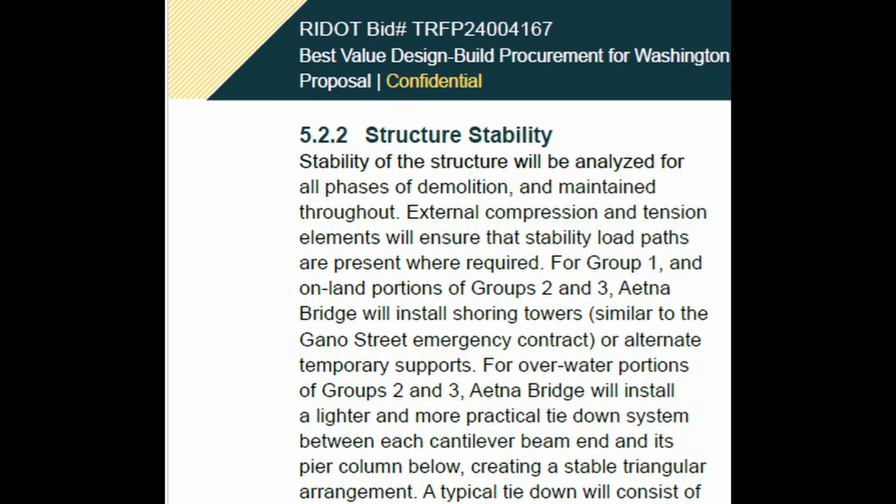"Stability of the structure will be analyzed for all phases of demolition and maintained throughout. External compression and tension elements will ensure that stability load paths are present where required." This is very serious because, aside from the potential hazard to personnel and people in the area, it has serious implications as to what could have happened if a large section of bridge that they were demoing fell into the eastbound bridge. I think RIDOT needs to have a stand-down and suspend demolition activity, conduct an investigation, and determine how this exactly came about. It needs to be taken very, very seriously. This is what they call a near-miss accident in the industry — this isn't "ah, we'll just clean up and go back to work as usual." This needs a thorough vetting in my opinion.